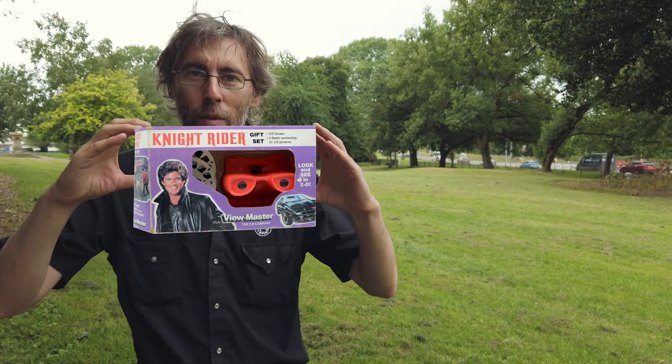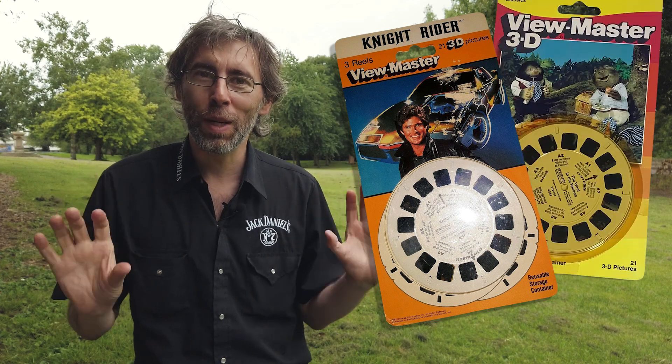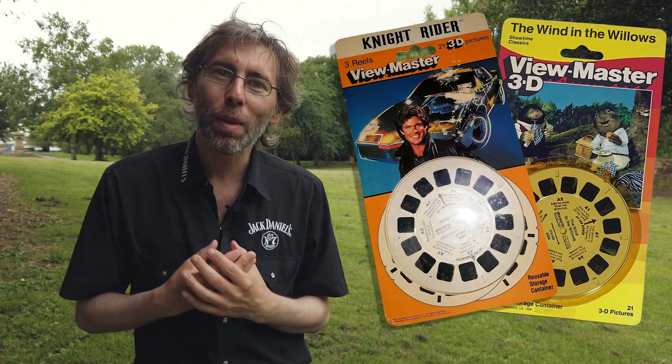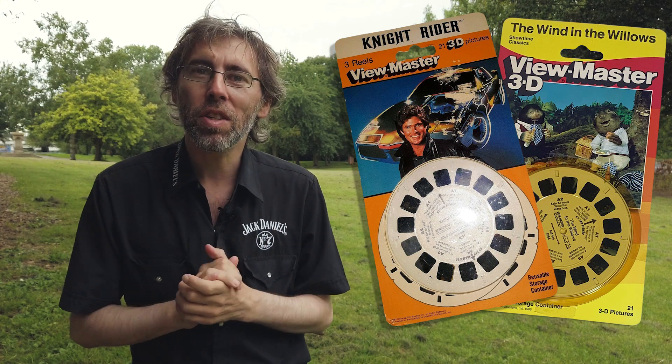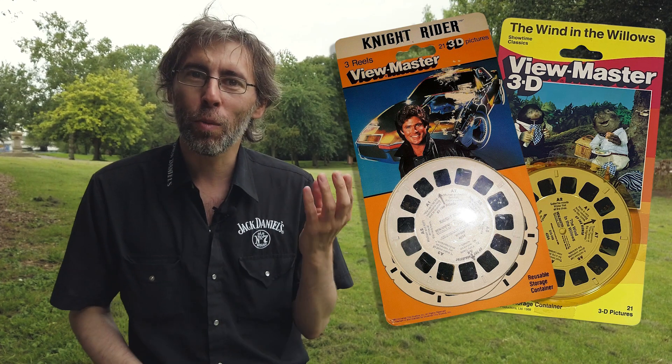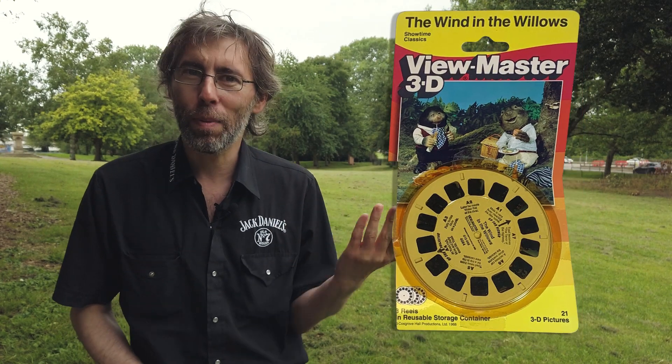I remember my sister saying, 'Oh, they've got these Viewmasters in stock,' and they were in these nice presentation boxes, about yay big. One of them was Knight Rider and one of them was Wind in the Willows. And I can't believe I'm saying this — this is so out of character for me — but I chose the Wind in the Willows one. Even my sister was like, 'Why have you got that?'